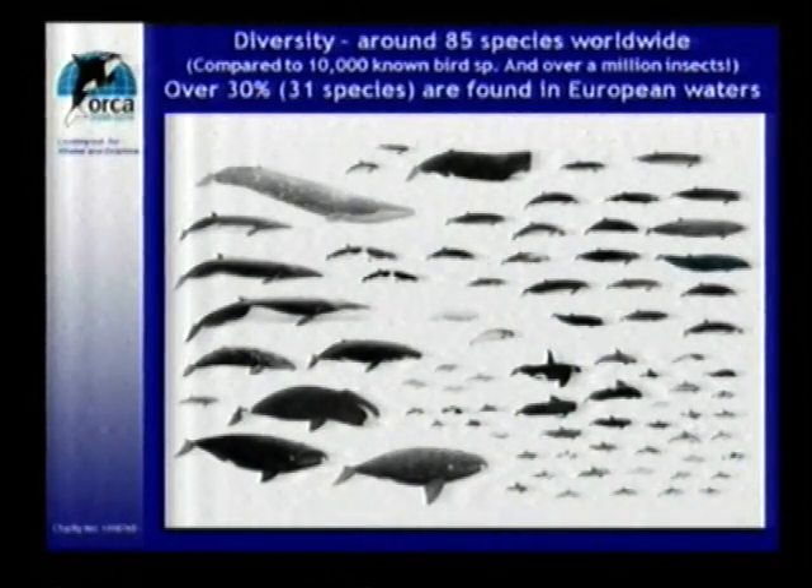From the tiny little porpoises like the vaquita, which is the smallest one at only 1.5 meters — unfortunately it is critically endangered, there's only a few hundred of them left in the Sea of Cortez — up to the absolutely huge, largest mammal, which is this one, the blue whale, which goes up to 33 meters and weighs about 200 tons at its full weight.